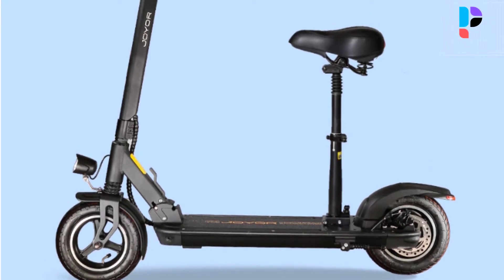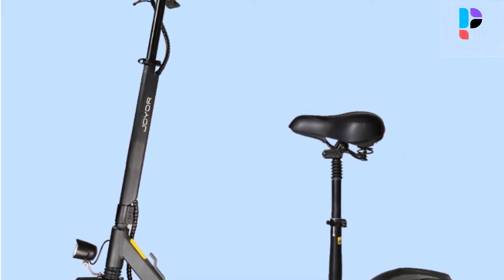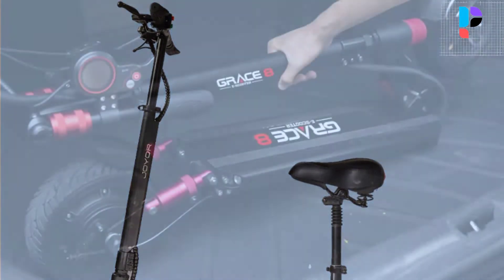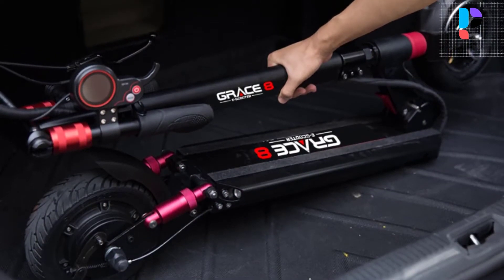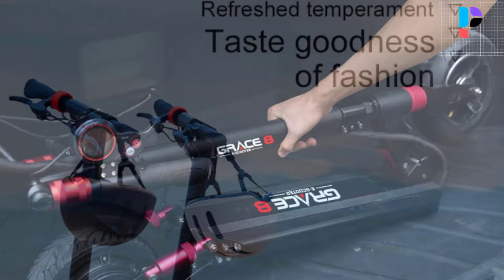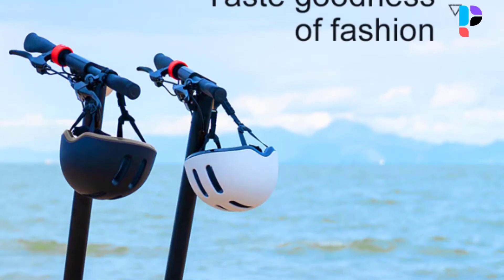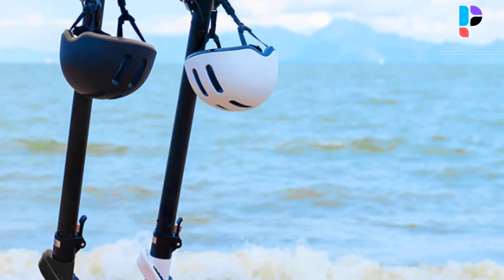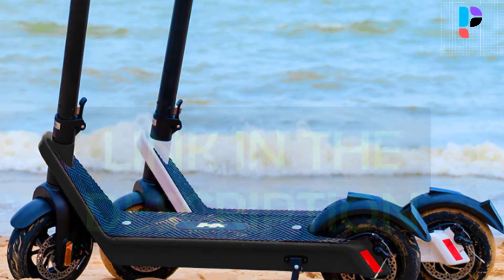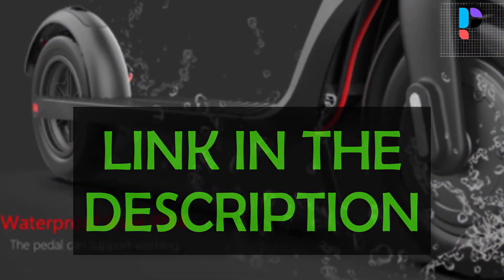Hello, in this video we are going to check out the Top 5 Best Budget Electric Scooters. We made this list based on personal opinion as a result of hours of research. We rank the products based on their quality, specifications, and all other important facts. We have tried to select them from various price ranges so you can easily find the best product for you. You will also find product links in the description.